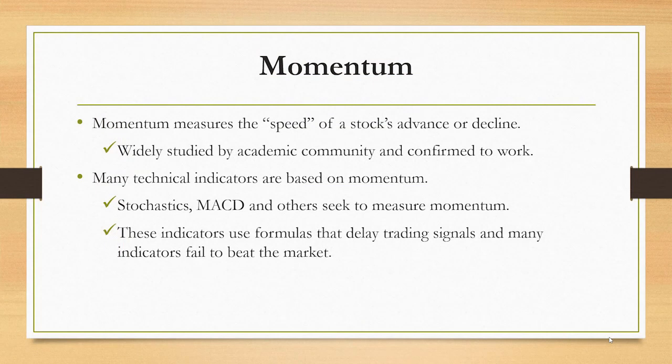Let's start with the idea of momentum. Momentum simply measures the speed of a stock's advance or decline — it's telling us how fast the stock is going. This has been widely studied by the academic community since the late 1960s, and there are a number of peer-reviewed academic journal articles that confirm momentum works.